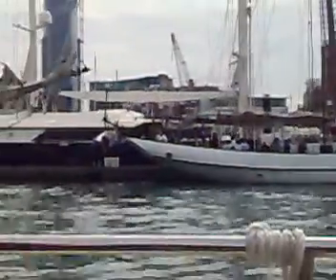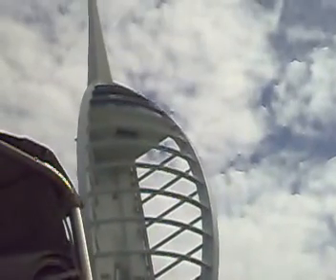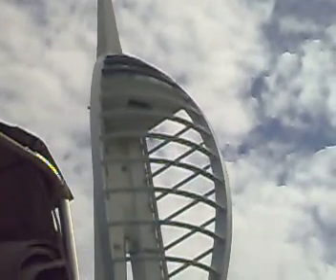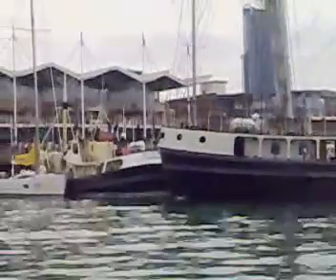We've also been passing underneath the base of the Spinnaker Tower, so looking up there you can appreciate its overall height. Looking into the bottom of the three viewing platforms and the largest glass floor they say in Europe. The only thing they ask you to do while walking across that floor is to please remove your shoes — until the real glass turns up next week.